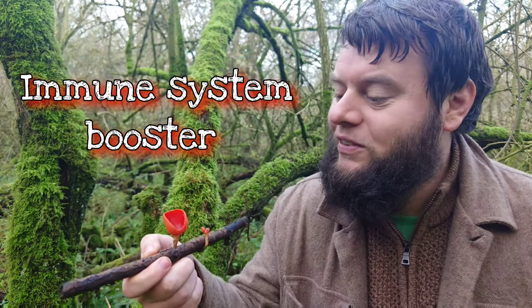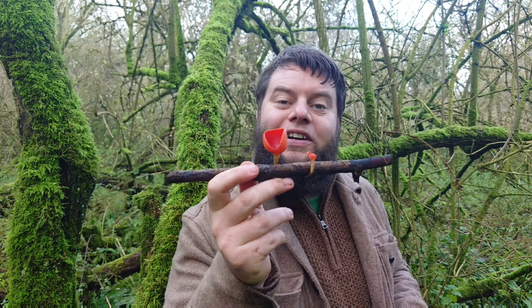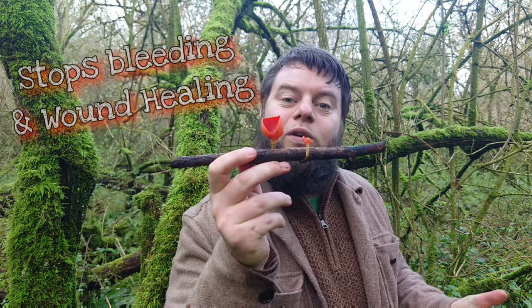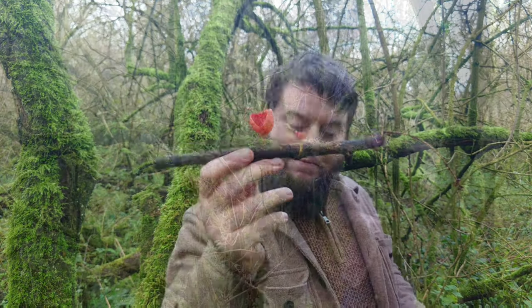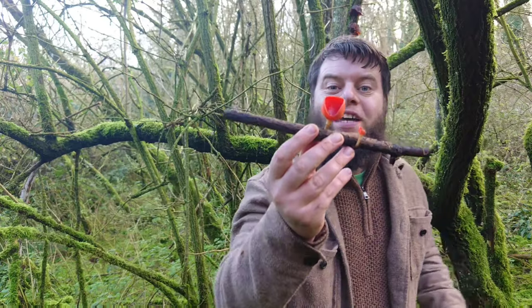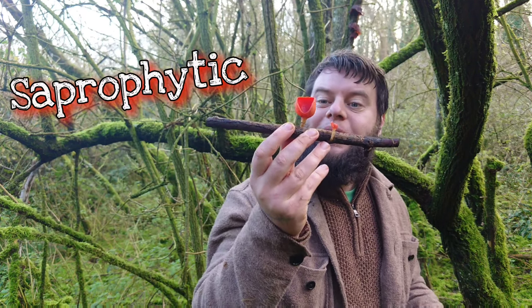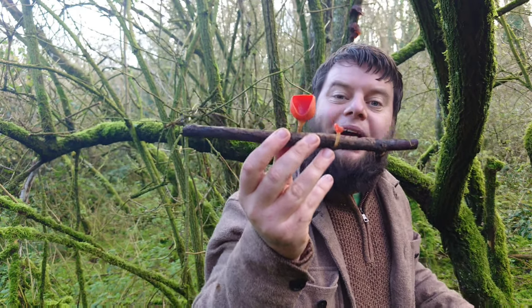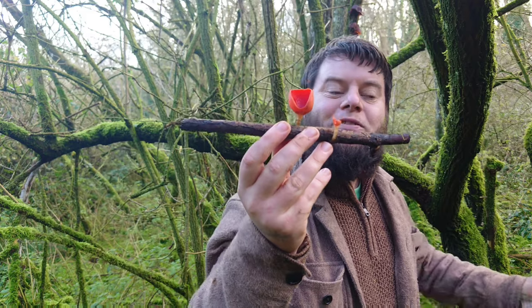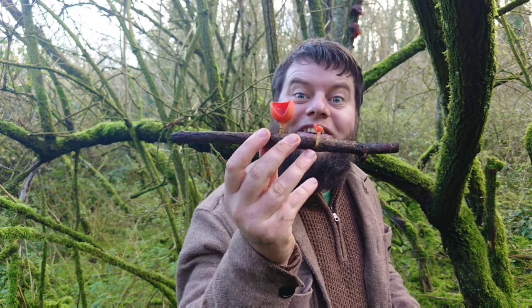Historically, in the medicinal world of herbalism, scarlet elf cups were used by Native Americans. They used this mushroom to help wounds stop bleeding, and they'd also apply them to babies' belly buttons just after cutting the umbilical cord — applying the mushroom to help the baby heal and recover from that little wound. This mushroom is also great for the health of the woodlands it grows in. It's what's called saprobic, meaning it breaks down branches and releases all the goodness within back into the soil, gifting nutrients and minerals to feed the flowers and everything else that blooms in spring.